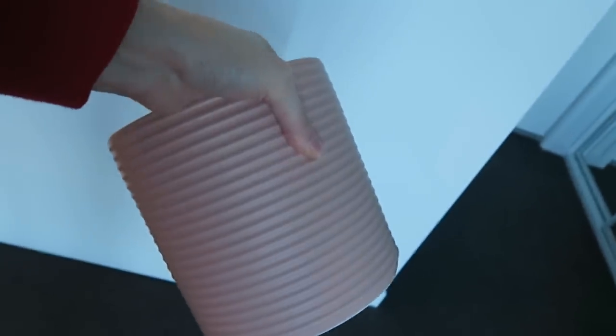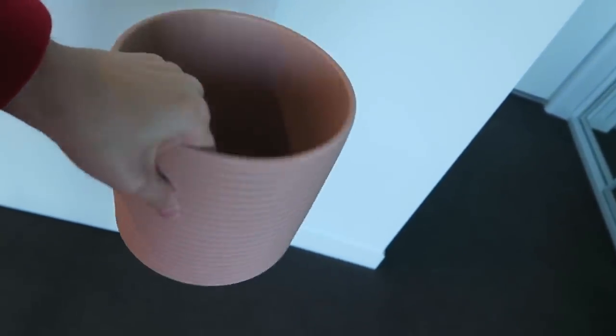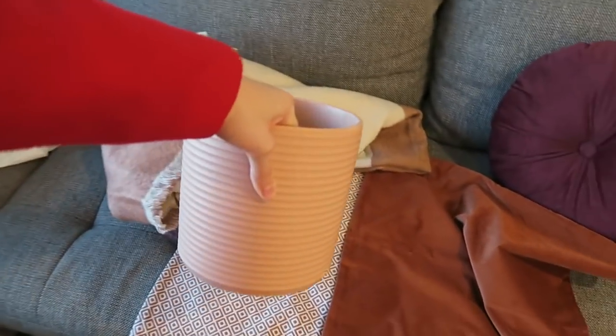The color's not really showing up true to life. Let me try and go into a different light — there we are, that's a bit more natural light. It's kind of like a warm dusty blush pink. It's really hard to describe but I really liked that one. So those are the few little bits and pieces that I picked up from H&M Home.